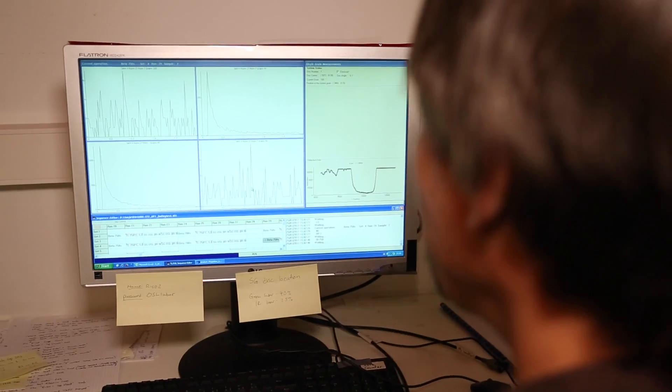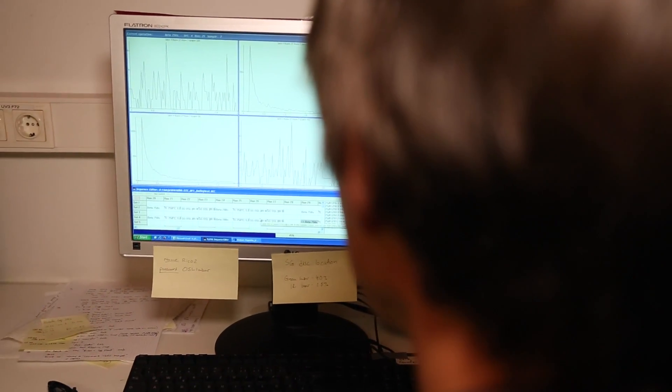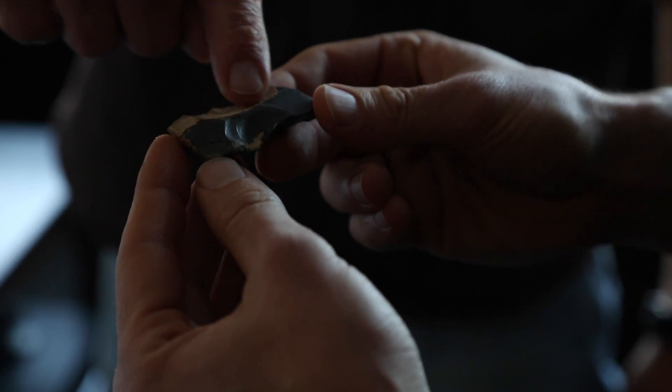Eventually, the sediments can be dated by measuring the amount of stored light. The scientists in Innsbruck also work with researchers from other research fields, and they are able to answer questions that initially may seem unusual for geologists.